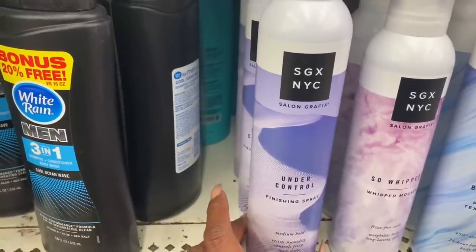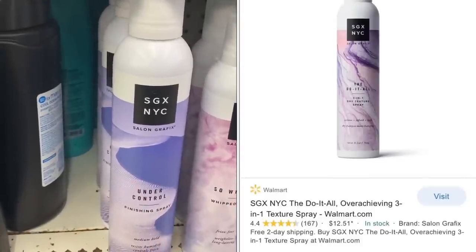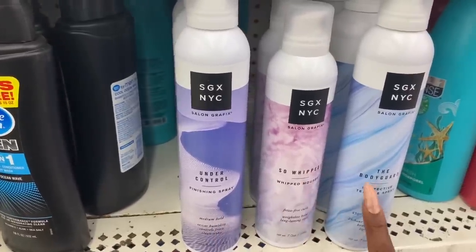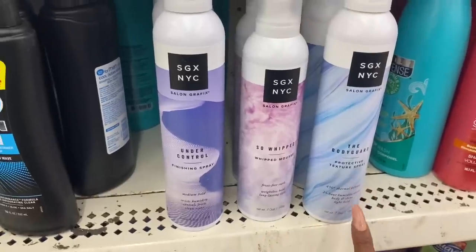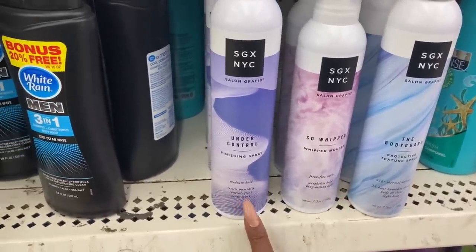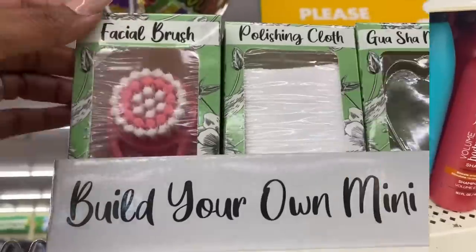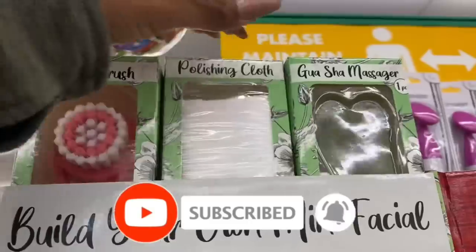These are definitely new — by SGX NYC Salon Graphics. They sell these at Walmart for $12.99 each and at Ulta as well, so if you see them it's a definite pickup. They have the finishing spray, the Sew Whipped mousse, and the Bodyguard texture spray. It's frizz-free, weightless hold, medium hold, resists humidity, controls frizz, and has a clean scent.